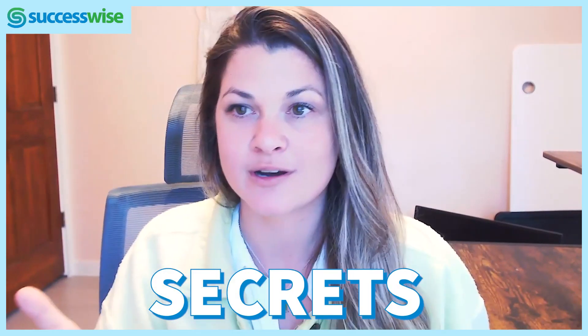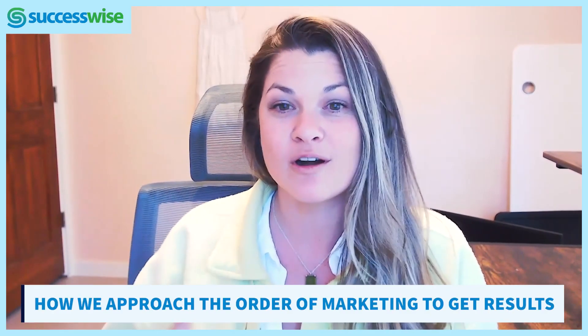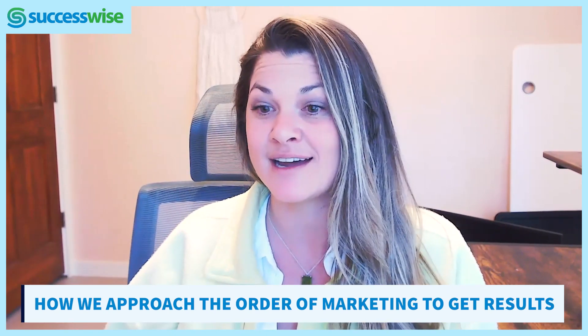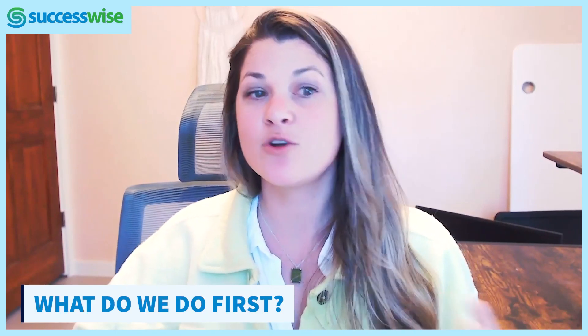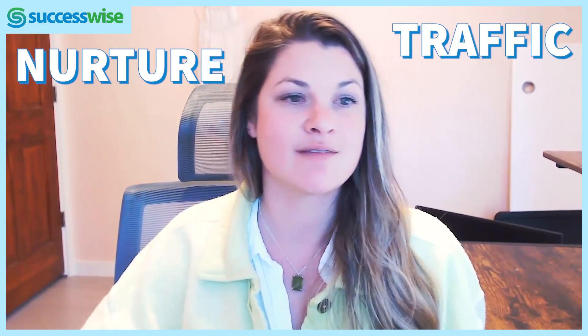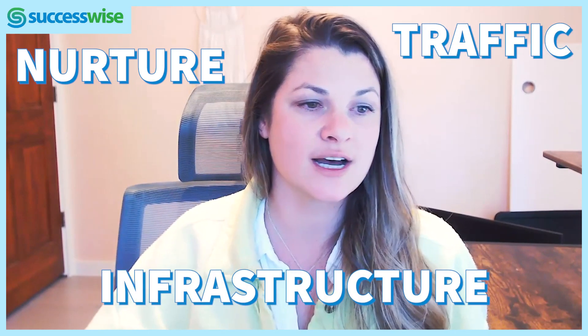I'm giving away the secrets on how we approach the order of marketing with our clients, and this is how we get our results. How do we prioritize? What do we do first? Do we start with nurture? Do we try to get traffic? Do we make sure we have everything set up on the infrastructure side? What do we do?